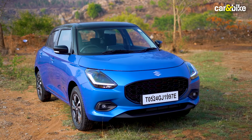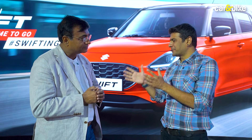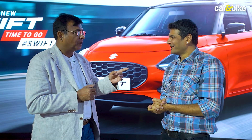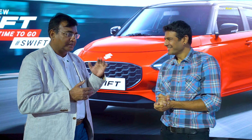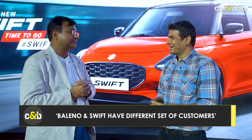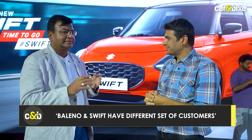Since you tried to make this car more premium than before, is it going to be a tough choice for the consumer now, choosing between this and the Baleno? Or do you think there are two different consumers looking at two different cars? Baleno and Swift — they are different sets of customers. Similar pricing won't really make a difference, you feel?